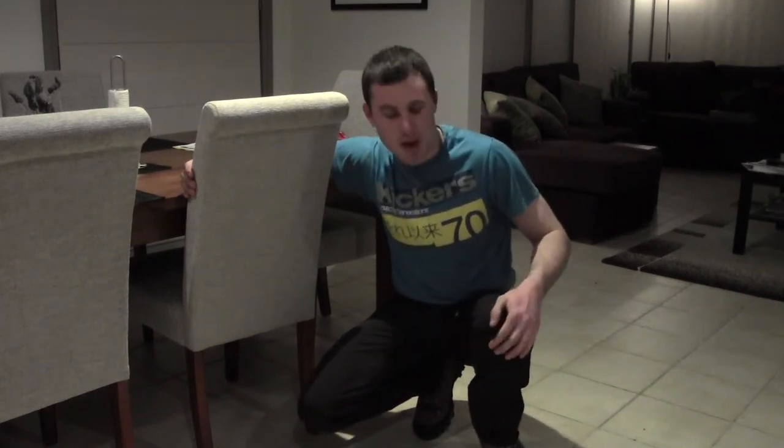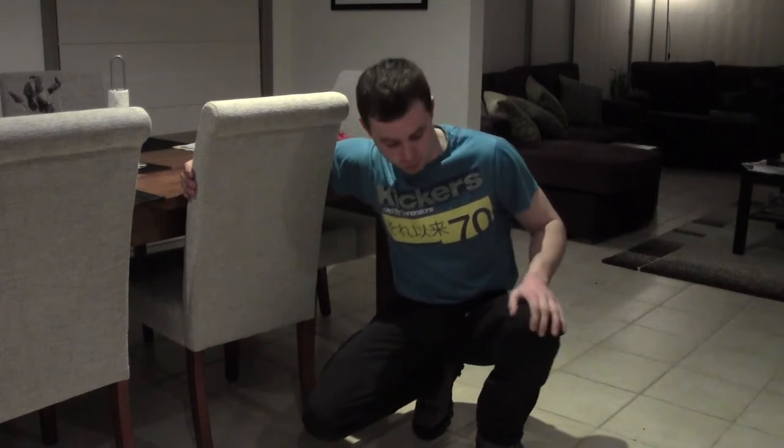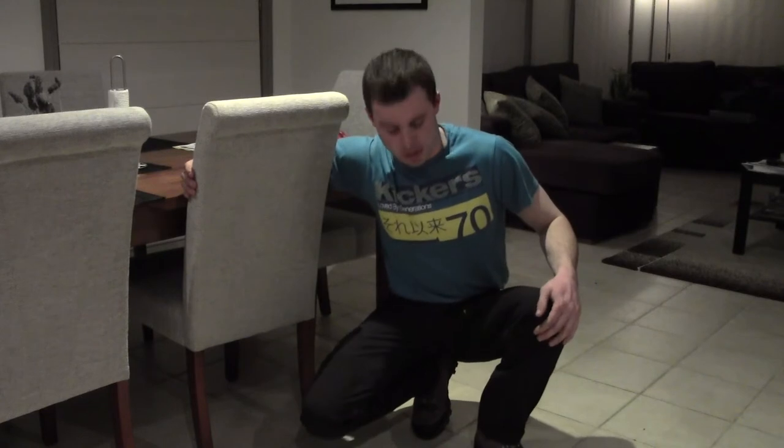I had high hopes for these pants and was expecting them to be really good. But when I received them in the post and tried them out, they were just phenomenal. I was absolutely over the moon — chuffed that I bought them. I'm going to give you a run-over now on these pants.